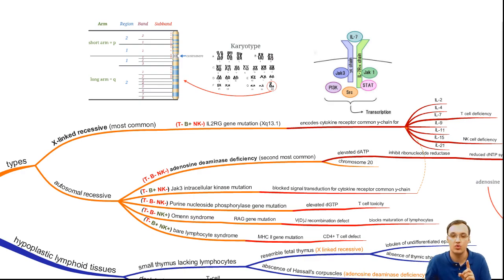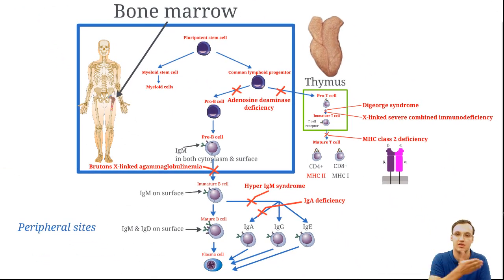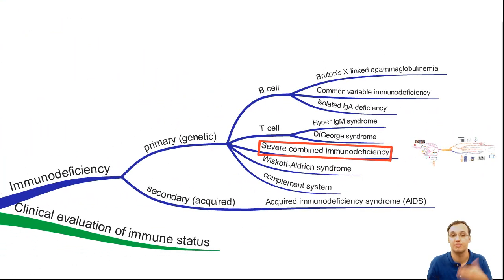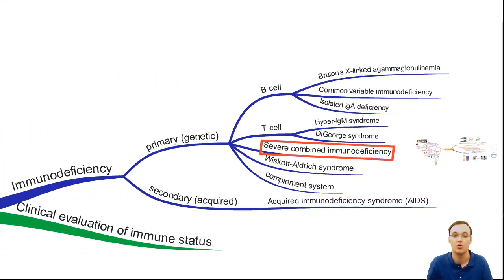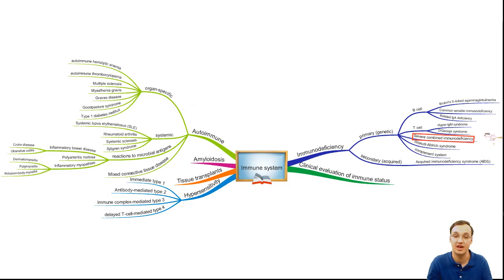To recap: elevated dATP and dGTP block ribonucleotide reductase, blocking DNA synthesis, blocking maturation of T and B lymphocytes. In the thymus, X-linked SCID blocks between pro-T cell and immature T cell; MHC class 2 blocks between immature and mature T cells. This is a primary genetic deficiency — one of the branches of immune deficiency. Thank you very much.